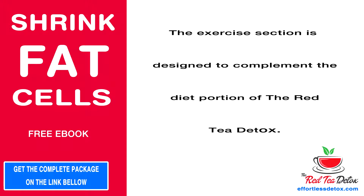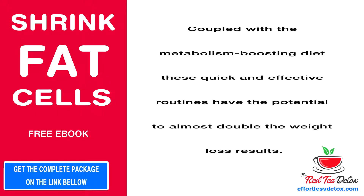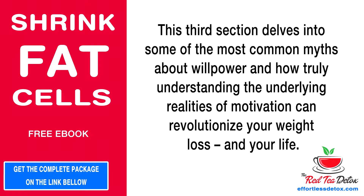Exercise: the exercise section is designed to complement the diet portion of the Red Tea Detox. It consists of a variety of supercharged exercises that will help melt body fat even faster. Coupled with the metabolism-boosting diet, these quick and effective routines have the potential to almost double the weight loss results.